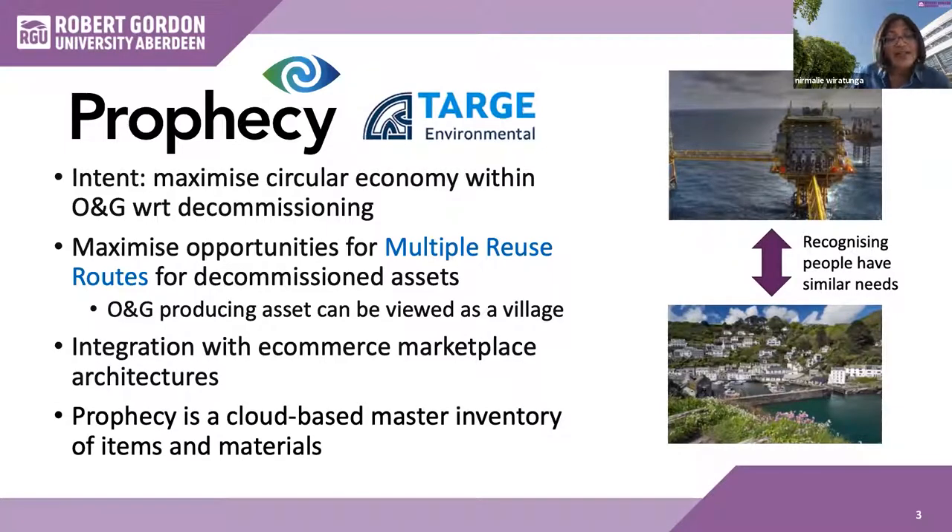The TAG approach involved creating Prophecy, essentially a cloud-based mass inventory of items and materials. Our first challenge was how to digitally maintain the sub-components of large assets, and how to characterize them into materials and volumes in a way a computer can understand. Thereafter, we needed an AI reasoning methodology that can help predict end of operational life — what we refer to as a circular economy plan. This circular economy plan is a recommendation, such as whether to push an item to a marketplace, whether to donate it to a charity, and so on. The question was: can we use AI to help with these decision-making steps?